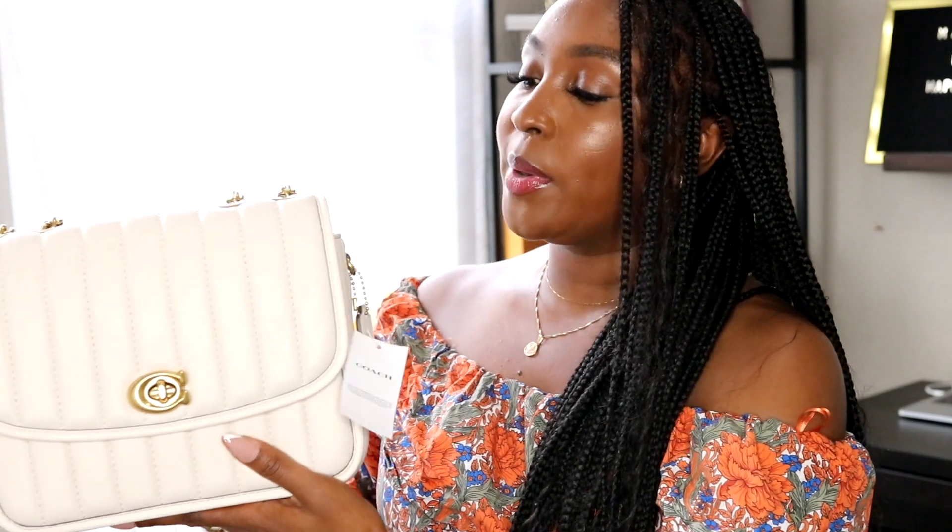This bag is really everything, but I am a little fearful of the texture and the light color, so I did pick up the Coach care kit. It consists of a leather moisturizer and a leather cleaner, plus a tile to help buff things out — it came in a cute little box. There was no way I was going to buy a white or light-colored bag without some type of cleaner and protective care, especially since I wear makeup and struggle with not touching my face. I'm glad I got it — it was a really smart purchase.